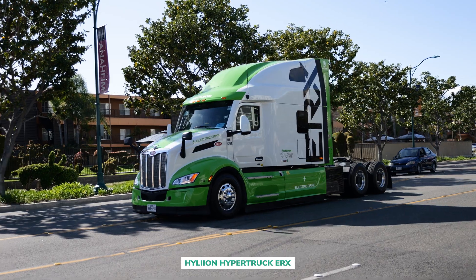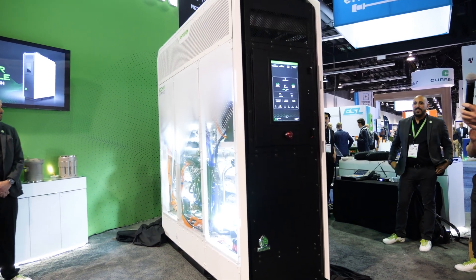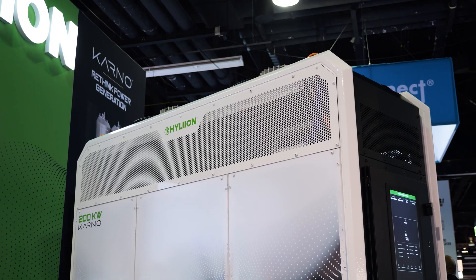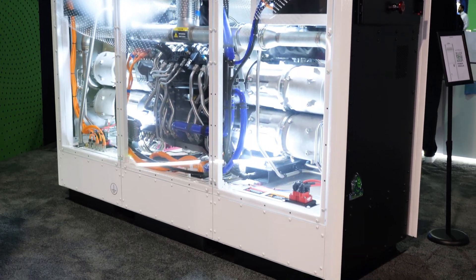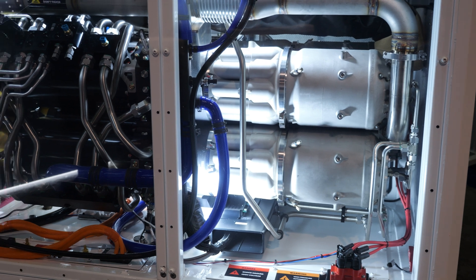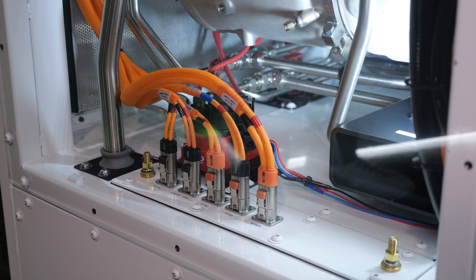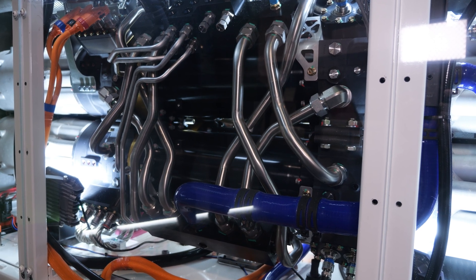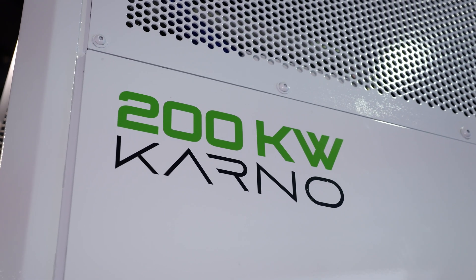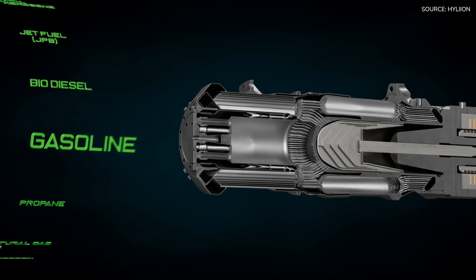Hyliion, previously known for developing hybrid powertrains, has shifted focus and unveiled its new flagship product, the Carnot Generator. The concept stems from growing electricity demand and the belief that the power grid must move toward a more distributed model — deploying modular power plant systems at end locations to feed facilities directly, rather than relying on a central main power plant. The Carnot is designed to generate 200 kilowatt hours of electricity, and what sets it apart is its versatility: it can run on over 20 different fuels and doesn't need to shut down to switch between them.